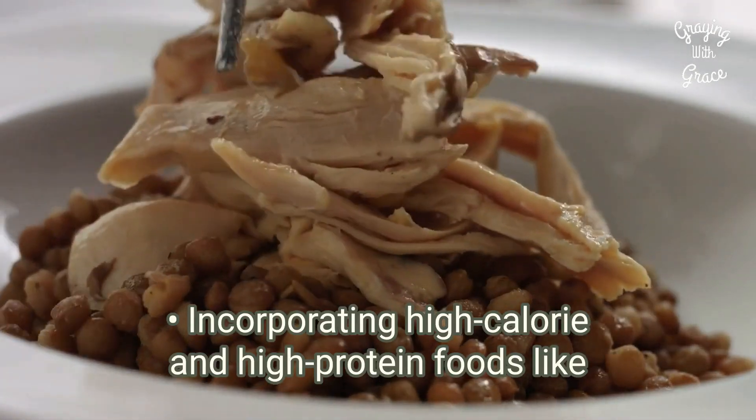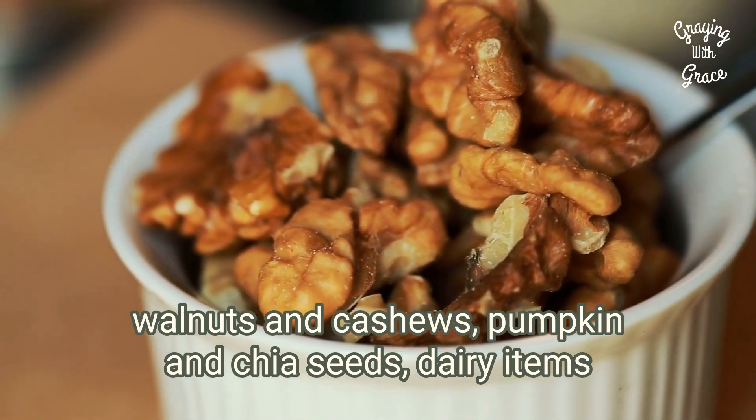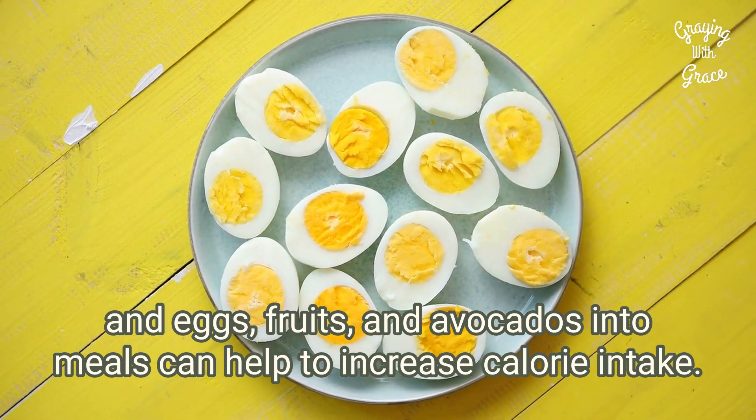Incorporating high-calorie and high-protein foods like walnuts and cashews, pumpkin and chia seeds, dairy items like yogurt and cottage cheese, and eggs, fruits, and avocados in the meals can help increase calorie intake.